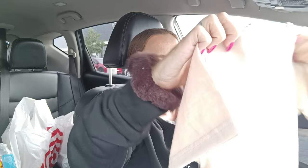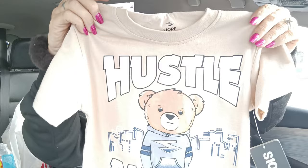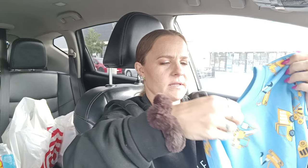Then I got this one that has a teddy bear on it and it says 'Hustle All Day.' I thought it was really cute. And this one was also $3.99.